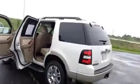Hello everybody, I am Nick Luna with Lascaux Grand Blink, and today I'm going to be showing you the 2009 Ford Explorer Eddie Bauer Edition.